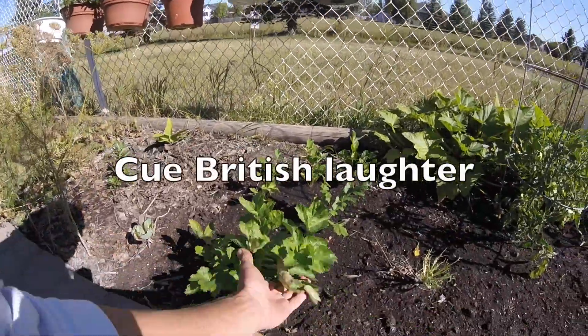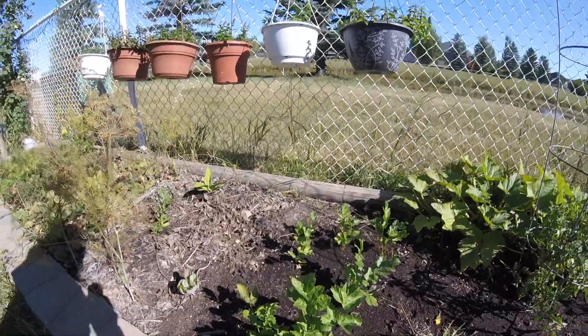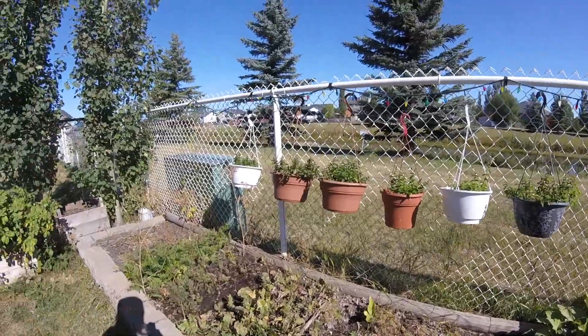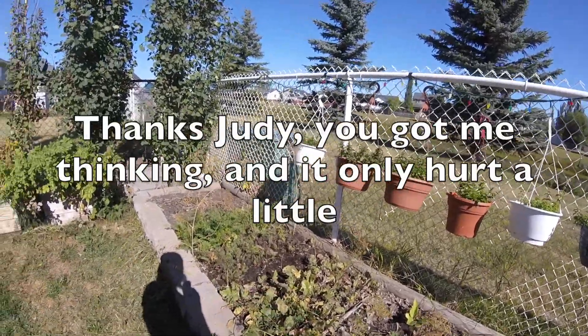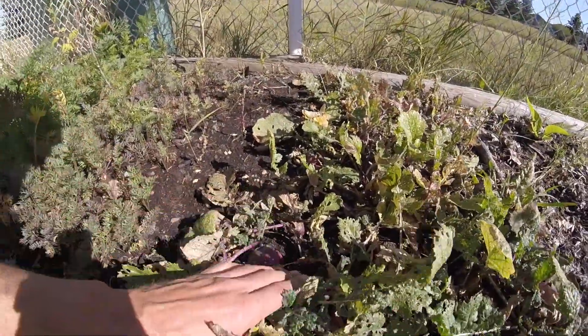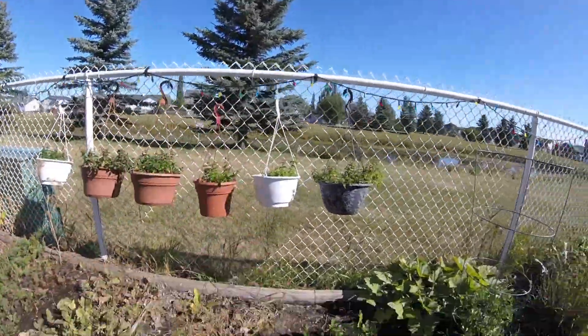These are parsnips — they've been in since about end of May. It just seems like everything over here the last couple of years has done fairly poorly. Those are turnips that have been in for like a hundred days. They seem bigger in pictures than they are.